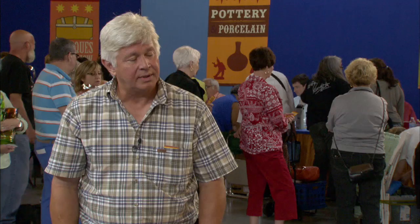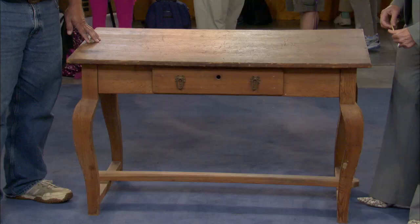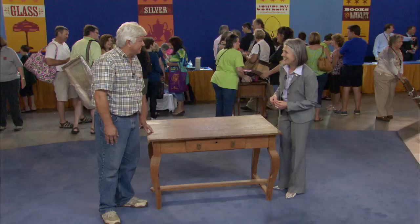Have you ever had it appraised at all? No, not at all — it's sat in a barn for years and years. Well, I'm so glad you took it out of the barn, because it is a great rarity. If I were to see this table up at auction, I would probably estimate it in the $3,000 to $5,000 range. A paint holder? No, it's not. No more paint.